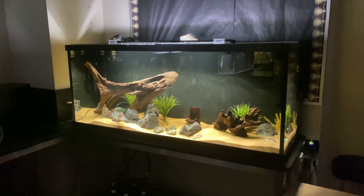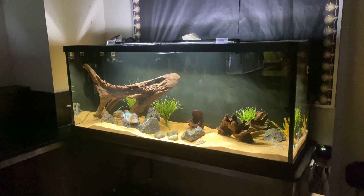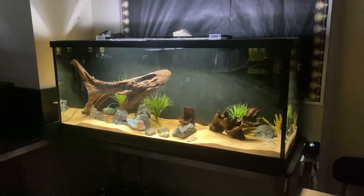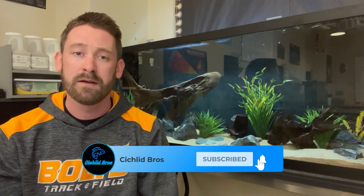Hey, what's up guys, Quinn here. So it's been a little while since you've lasted in my classroom, so I'm really excited to finally give you some updates. The 110 gallon show tank behind me here has been running for just under a year and its transformation has been really fun to watch. I'll also highlight some of the other tanks in the classroom and hint at some plans that are in the works. So let's dive right in.